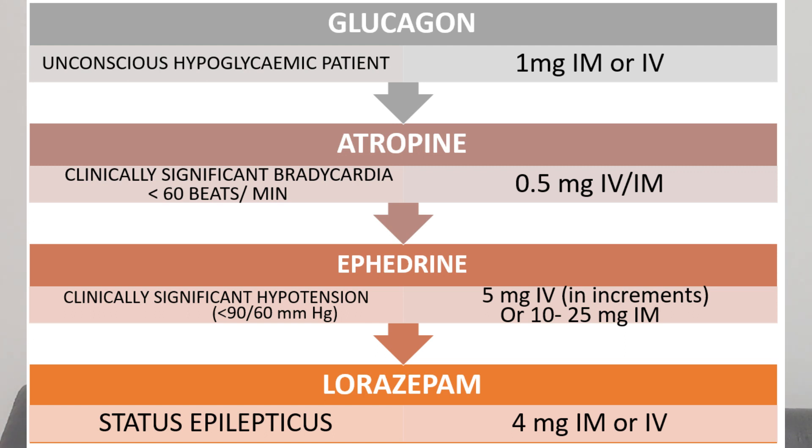Atropine is given in clinically significant bradycardia — that is, less than 60 beats per minute — at 0.5 mg IM or IV. Ephedrine is given in clinically significant hypotension when blood pressure is less than 90/60 mmHg, at 5 mg IV in incremental doses.